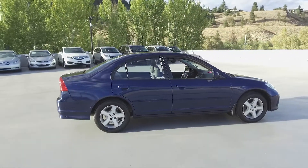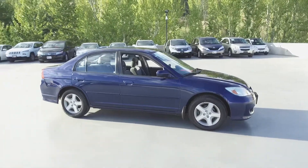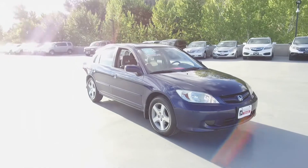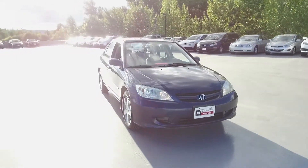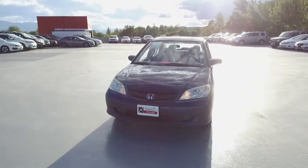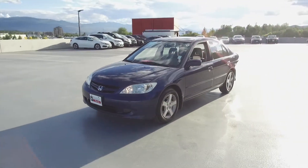We have a family-friendly low-pressure environment and we don't charge documentation fees or any other hidden charges. Harmony Honda is located at 2550 Enterprise Way in Kelowna, BC. If you have any questions about this vehicle feel free to leave a comment below, or come on in and see for yourself why we are the dealership with the number one customer satisfaction in the Okanagan Valley. Thanks for watching!